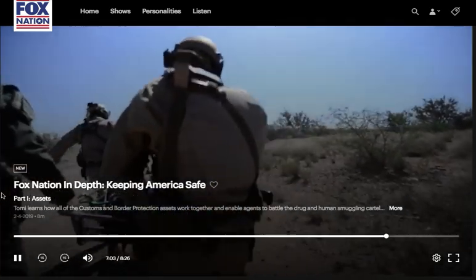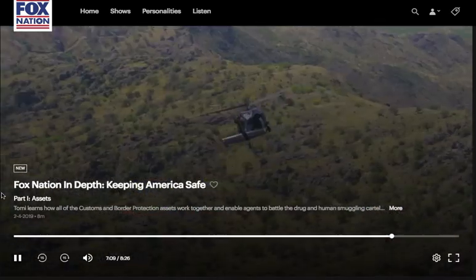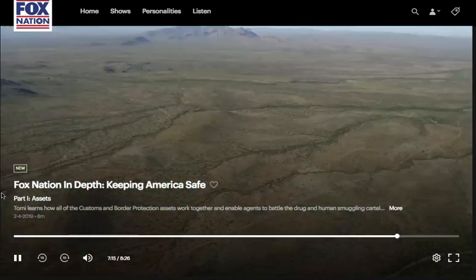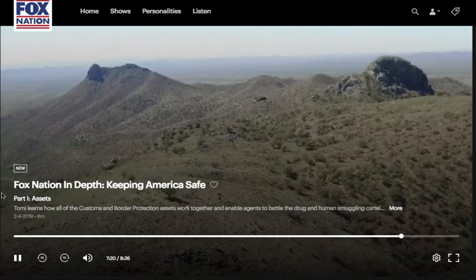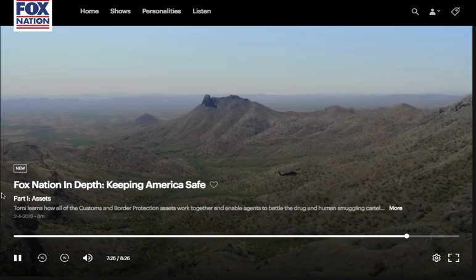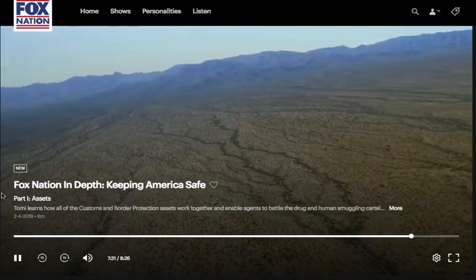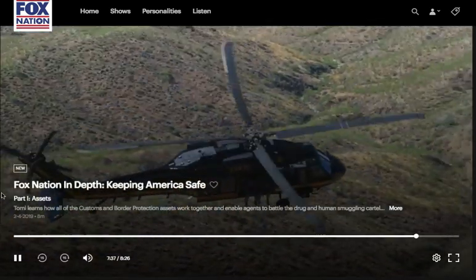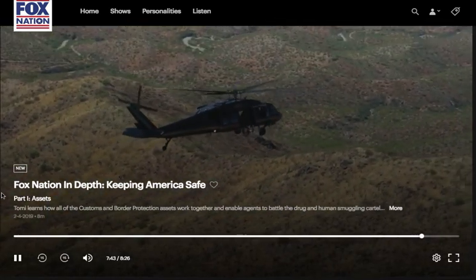Last year, Border Patrol did about 4,700 different rescues. Whether they're injured, exhausted, out of water, or out of food, a lot of these people coming across aren't told and don't appreciate just how far they've got to go. A lot of them are told it's only going to be about a day's walk. The terrain starts in Mexico, so they get basically a running start on us once they're already at the top, and it can be pretty challenging working in there.